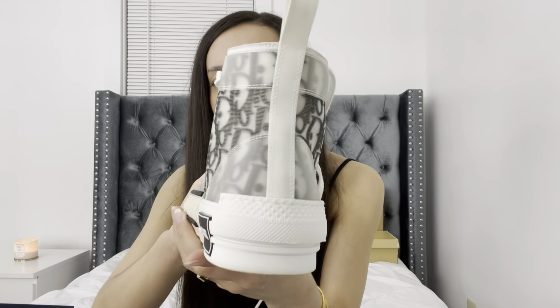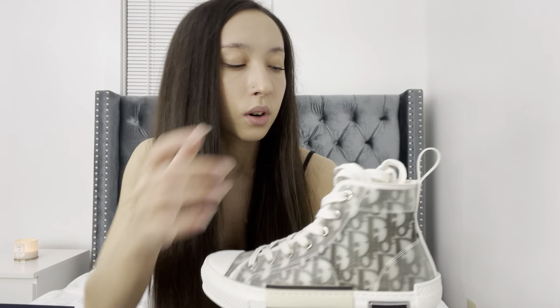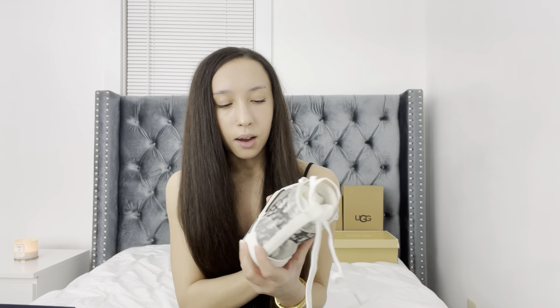Look how beautiful these are. Here's the back, here's the side — the bottoms are a little dirty. I have the stuffing in them just to keep them in shape. These were actually my most expensive pair of sneakers — $1,150, which is crazy. But we invested. I usually wear these with a black jumpsuit and my Prada nylon purse, but when I get the Dior saddle bag I think it'll be beautiful together.